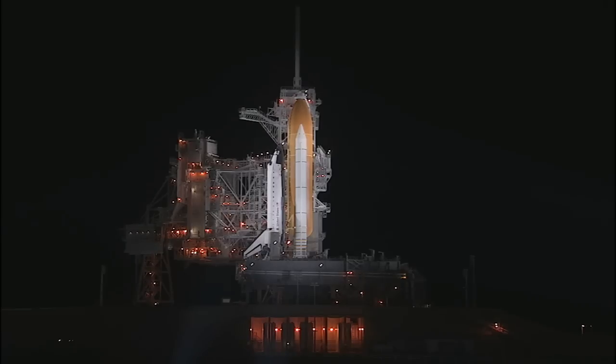Launch teams are not working any issues right now that would prevent us from launching on time at 4:14 a.m. Eastern Monday. At T-3 hours and holding, this is Shuttle Launch Control.